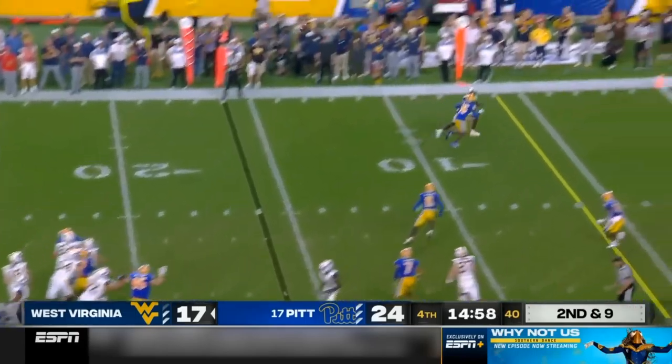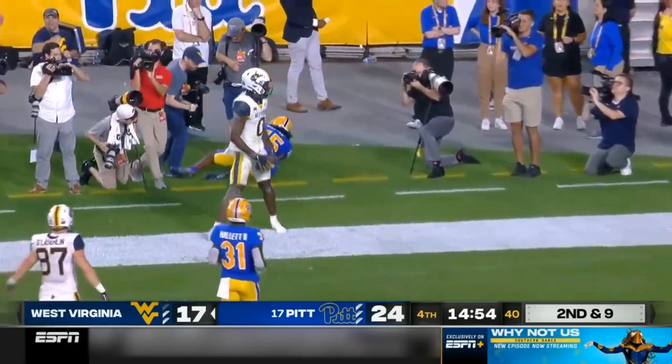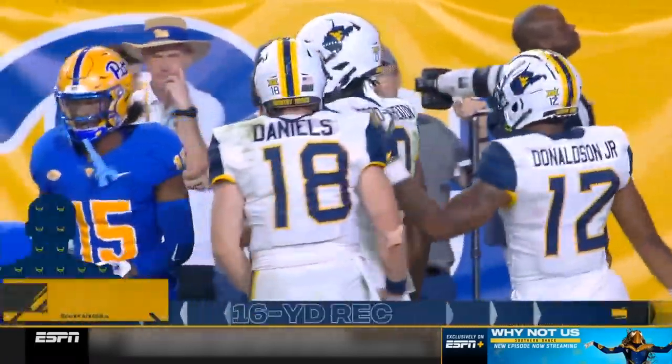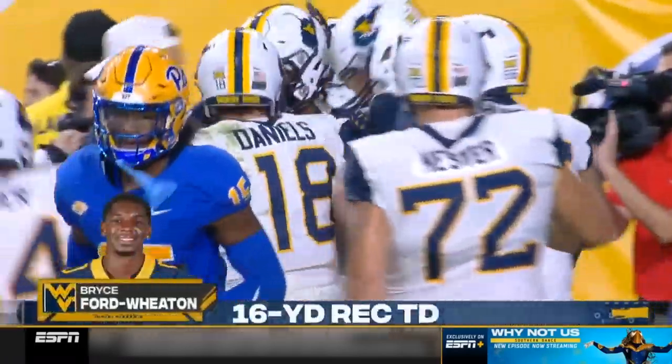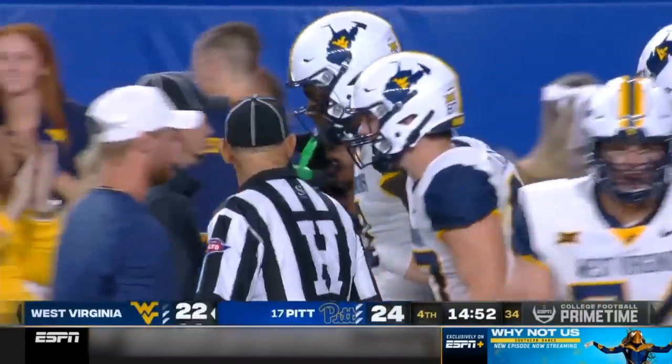Here comes JT Daniels — he's going to take a shot at the end zone. And what do you know? Bryce Ford Wheaton puts West Virginia an extra point away from tying up the Backyard Brawl as we start the fourth quarter.